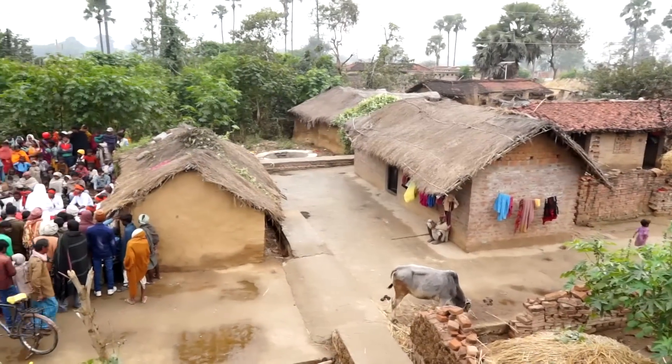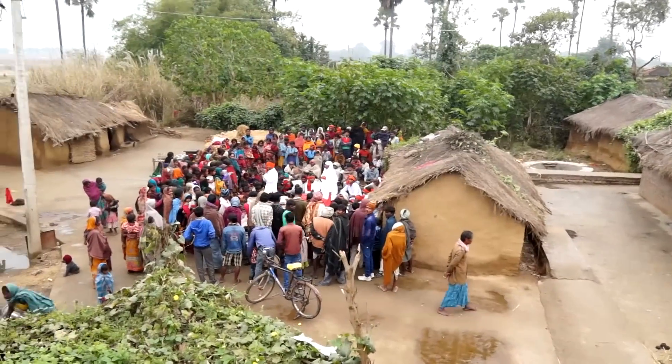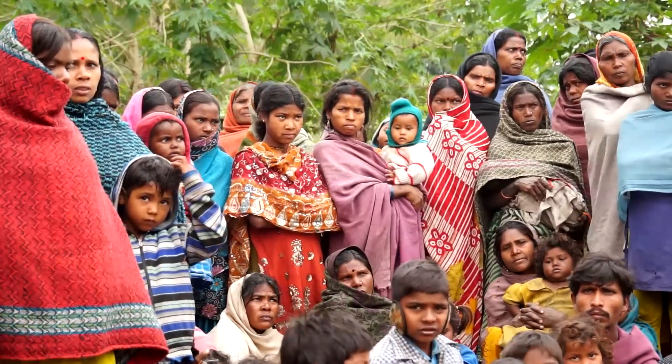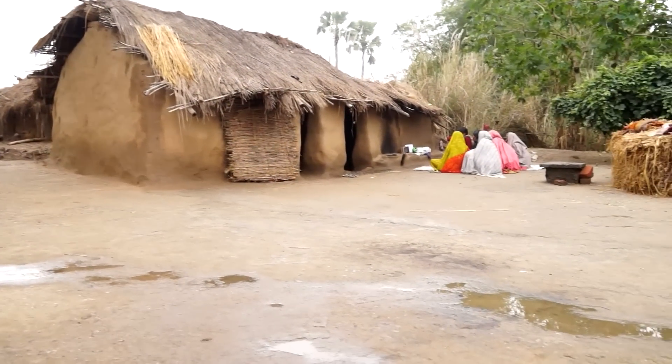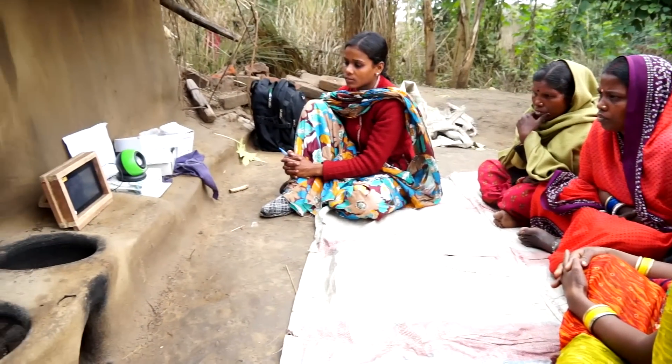Rural India is real India, and it has the largest rural population in the world. About 69% of Indian population, that is 833 million people, live in villages. Rural India is undergoing a slow but sure transformation.